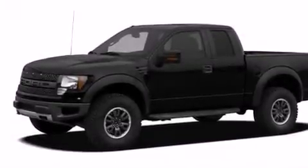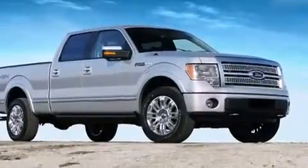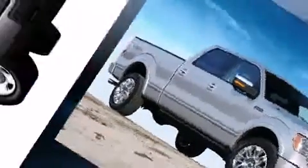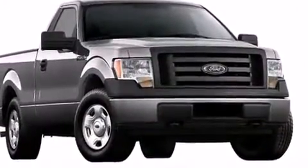Here's a great deal on a 2010 Ford F-150. Smooth gear shifts are achieved thanks to the powerful eight-cylinder engine. And for added security, Dynamic Stability Control supplements the drivetrain.